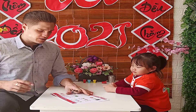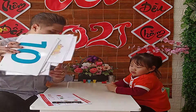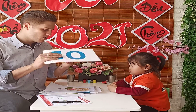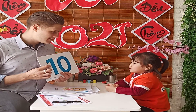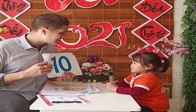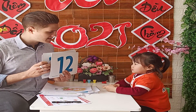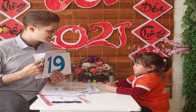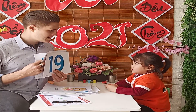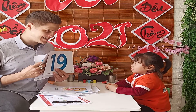Next, let's learn some flashcards. Are you ready? Say it loudly. What number is this? It's ten. Very good. What number is this? Twelve. What number is this? Nineteen.